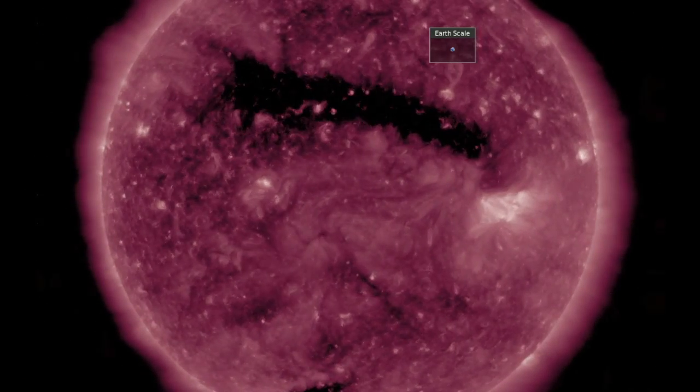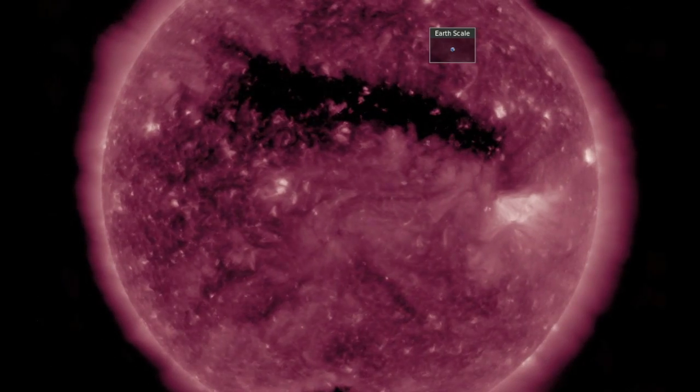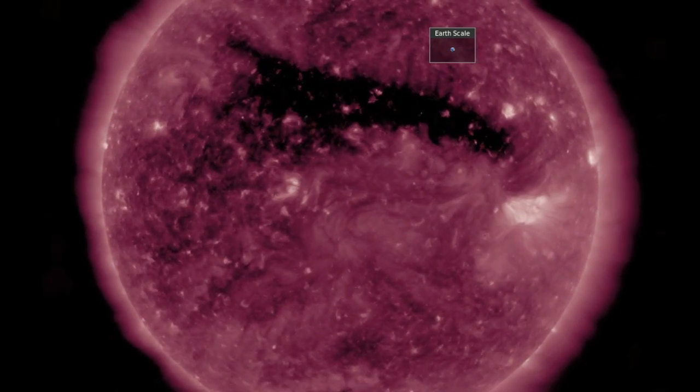It is due to arrive tonight or tomorrow morning and could produce geomagnetic unrest. We will have eyes on the solar wind telemetry.